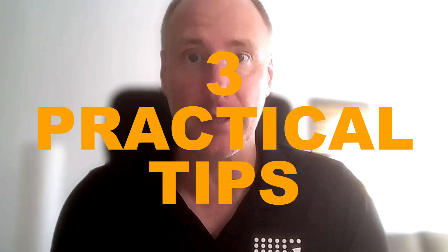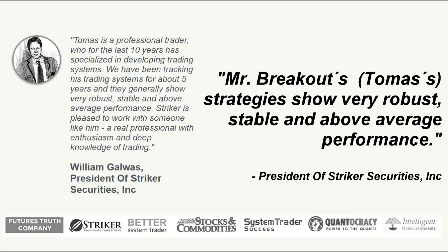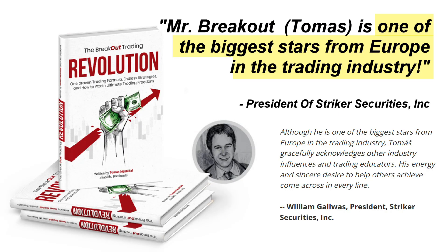Hi, my name is Thomas Nissendal, in the trading industry known as Mr. Breakouts. I'm a professional breakout trading specialist, the author of the life-changing Breakout Trading book and author of the Universal Breakout Trading Formula, highly prized by traders and professionals from around the world, which you can get at this link.